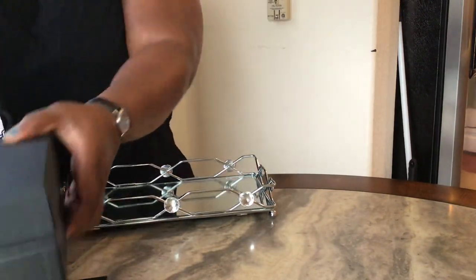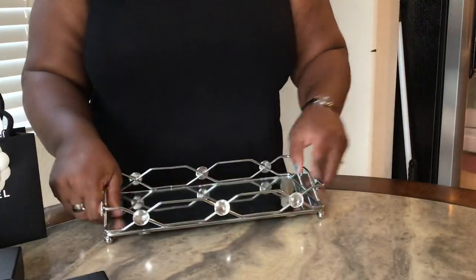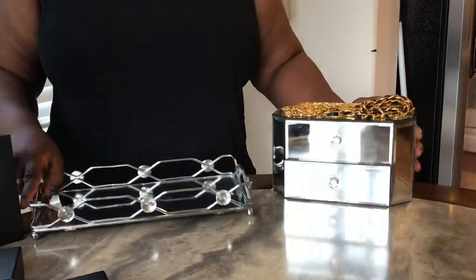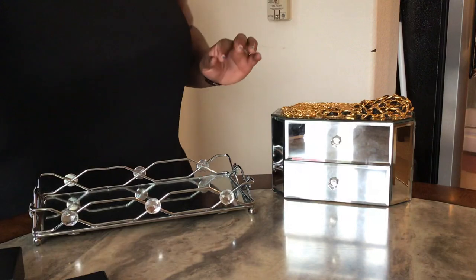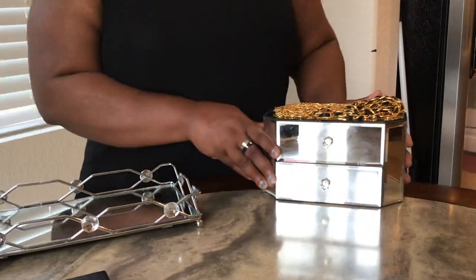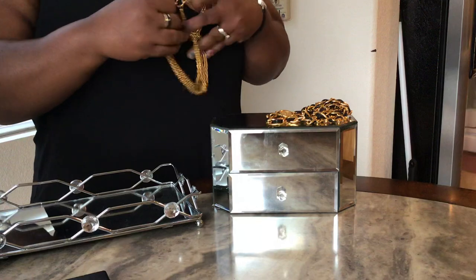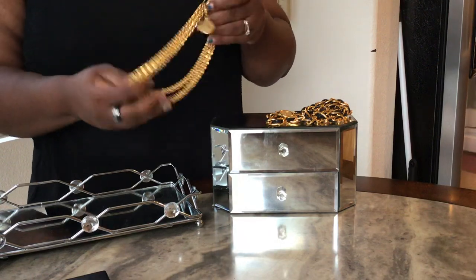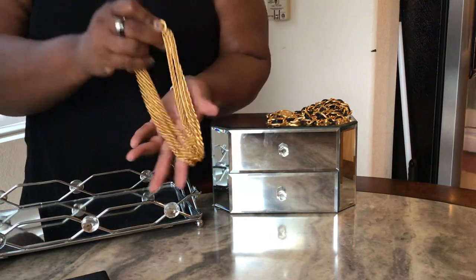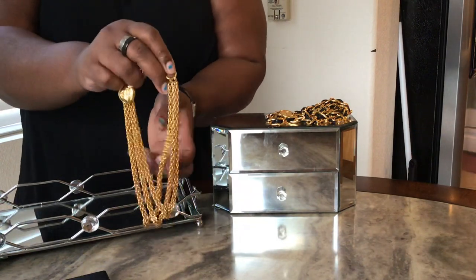So that was it for all my contemporary pieces, and now to my beloved vintage. This is where it all started — I began with just vintage jewelry, and then over the last few years I've gotten into contemporary pieces. These are two necklaces — well, technically one is a necklace and that's a belt, but I wear it as a necklace because it does not go around my waist.